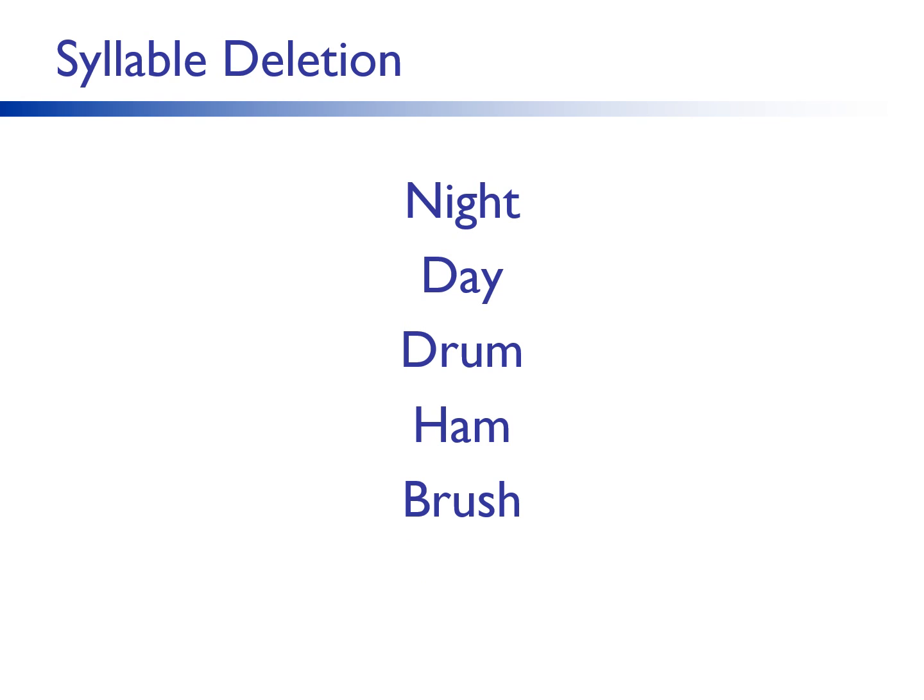Now let's do some deletion with these larger chunks. Listen again and try these activities, then I'll show you in print. Remember, when doing these activities with students, they should not see print. Say nightlight — say nightlight without light. Say daydream — say daydream without dream. Say drummer — say drummer without er. Say hamster — say hamster without ster. Say toothbrush — say toothbrush without tooth. Say headache — say headache without head.